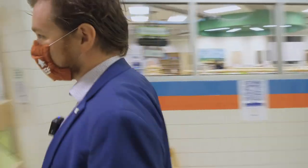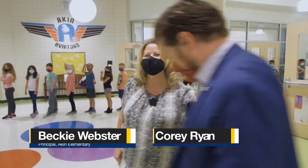Hi, Cory. Welcome to Aiken. Hey, let's go see some classrooms. Let's go. I'll show you around. Awesome.